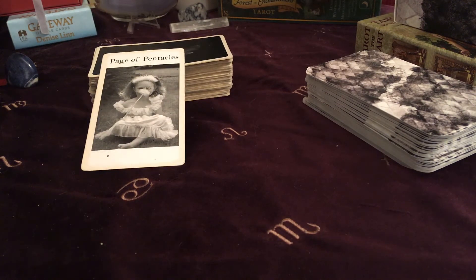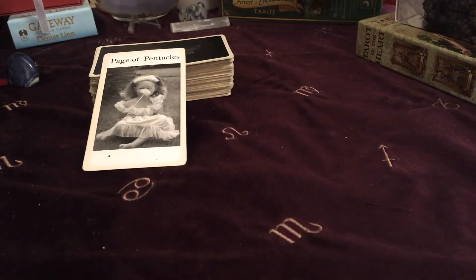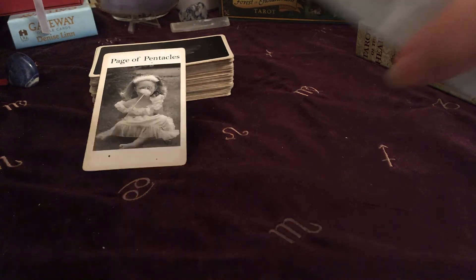So that's your Page of Pentacles for the beginning of the week — really positive energy of new creations and new beginnings. Now I'm going to have a shuffle of the Texture Tarot. The cardstock is lovely, the texture of it is lovely, and the imagery is really pretty. Let's see what we've got with this deck.